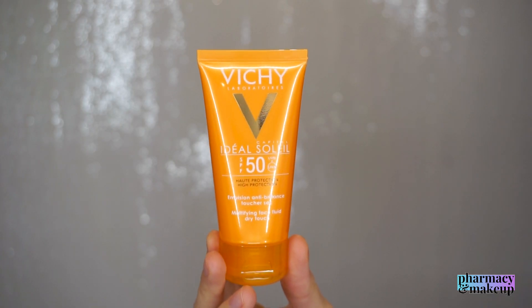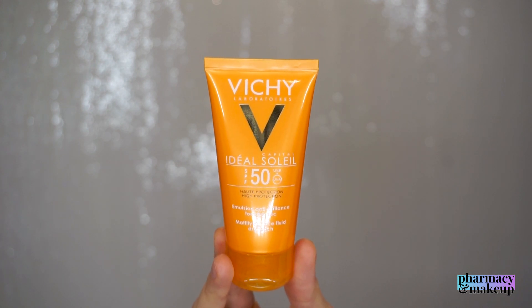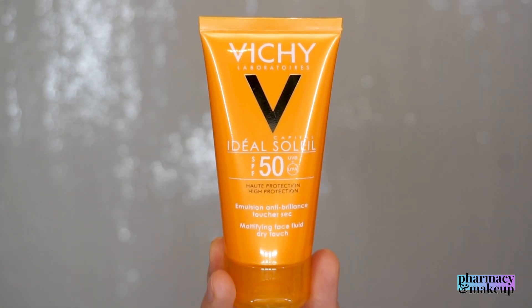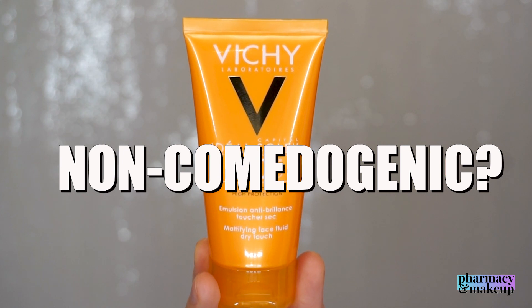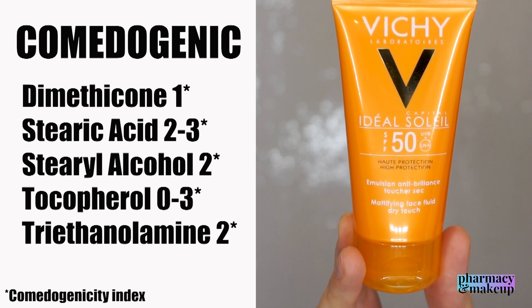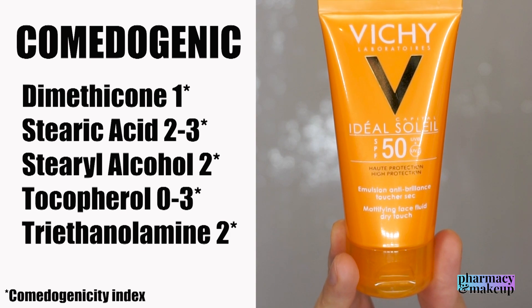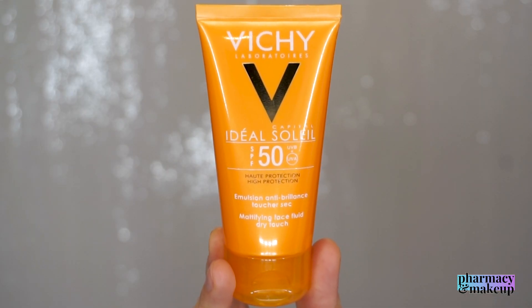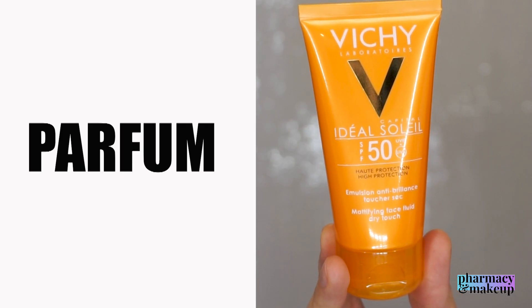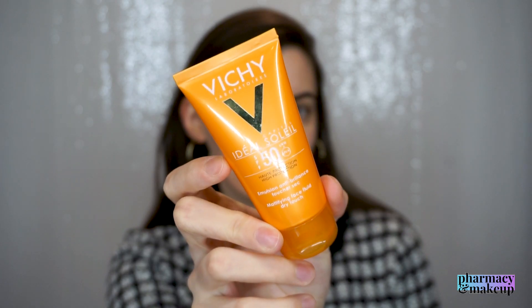If you'd like to know more about UVA and UVB ratings and the difference between them, you can check out the video I already posted on my channel. Now, back to this review: Vichy claims this is non-comedogenic, and it doesn't have a lot of comedogenic ingredients — only a couple, and luckily they're not highly comedogenic, so in theory it shouldn't cause breakouts. Lastly, I have to mention that this formulation does contain perfume, so be warned if you're sensitive to fragrances.